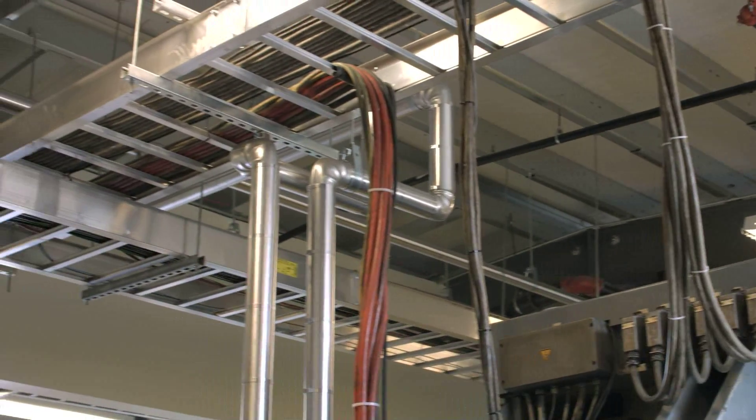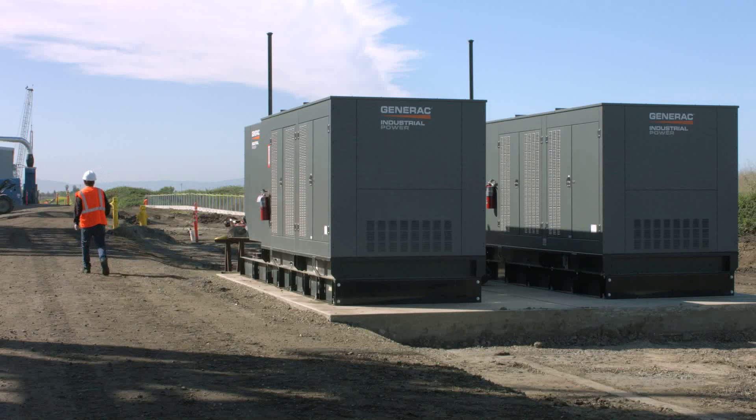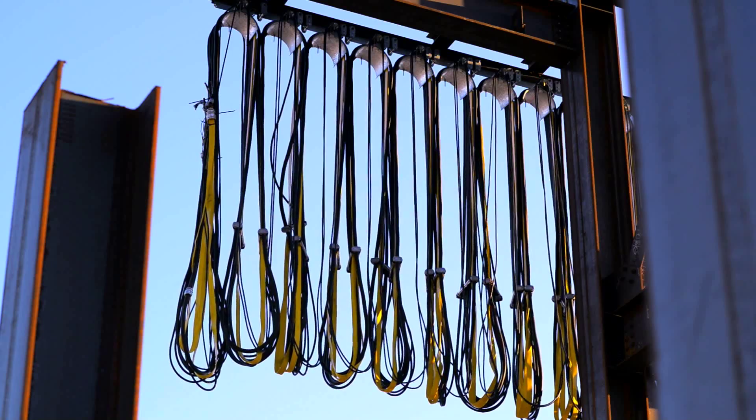CSD also provided the electrical design, which encompassed grounding, interior and exterior lighting, and power distribution, including a backup power generator and ATF. They also provided the 480 VAC power wiring design for the rail handling equipment.